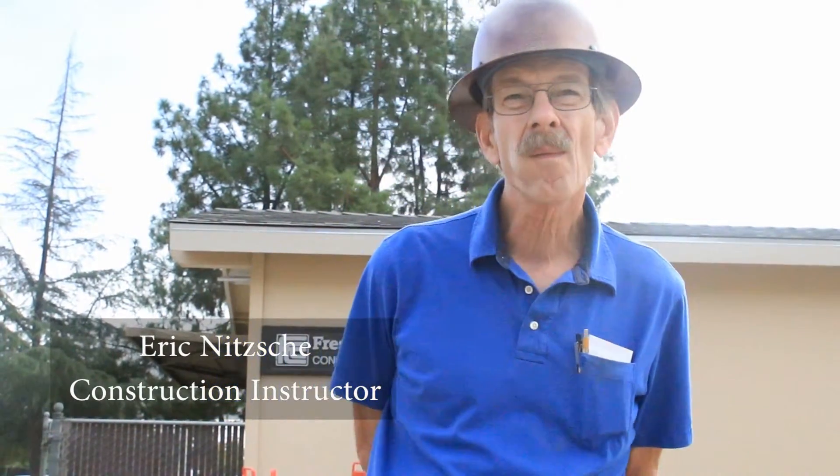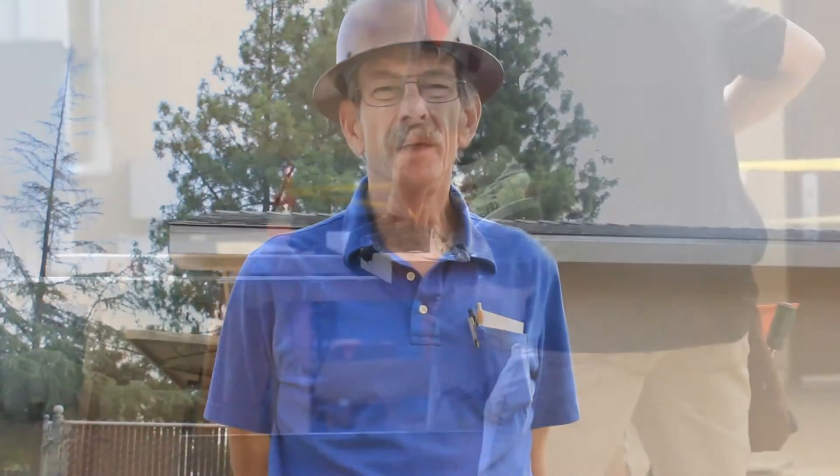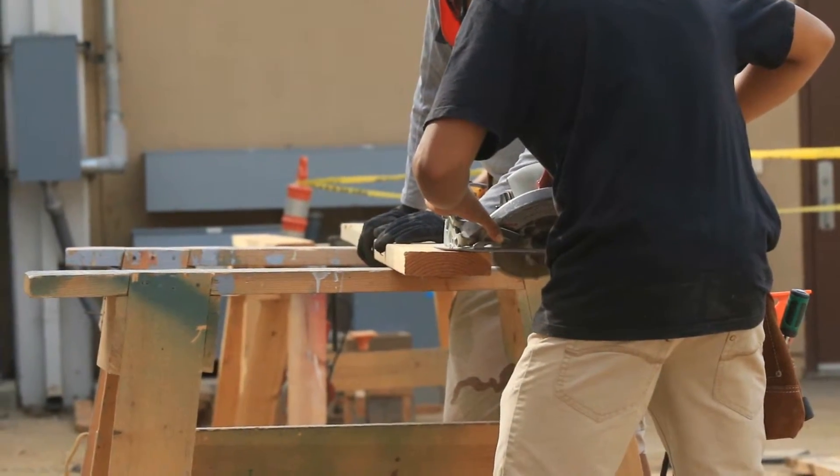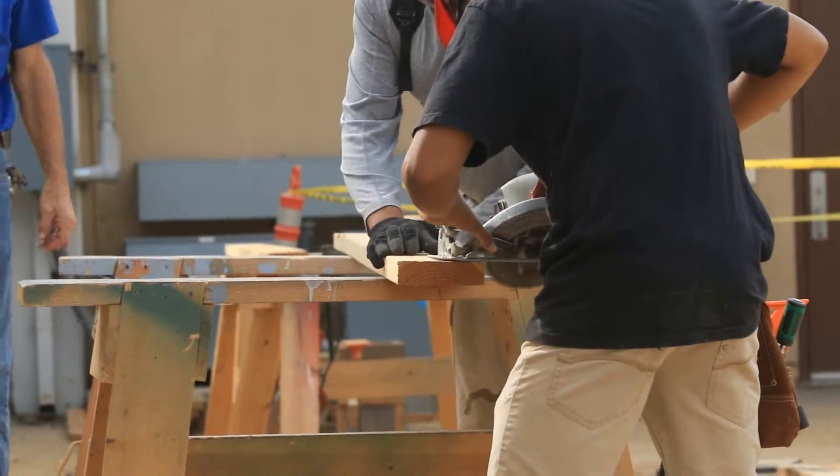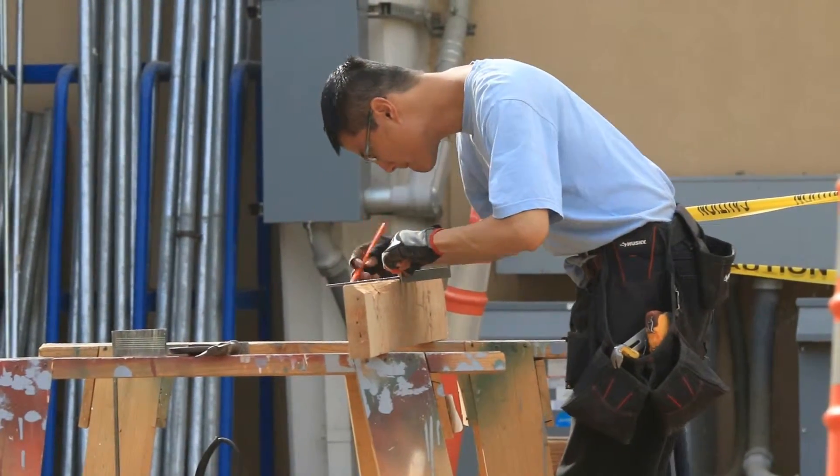I'm the lead instructor for the construction program and we're out here building a small demonstration building for my students. The purpose of this particular building is to give my students a little bit of hands-on experience before they start building small structures for actual customers. This is a practice building — they get to make their mistakes here and I don't yell too loud.